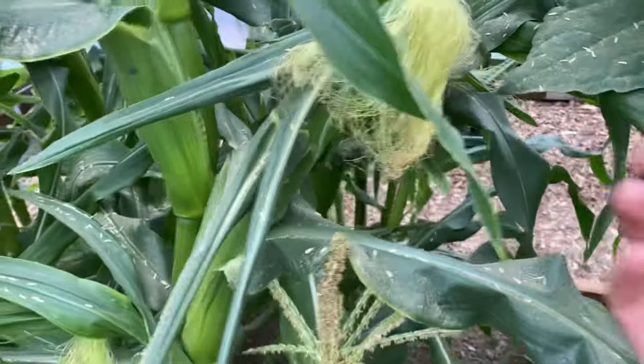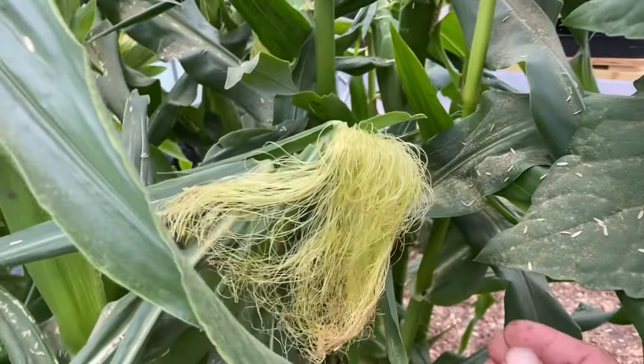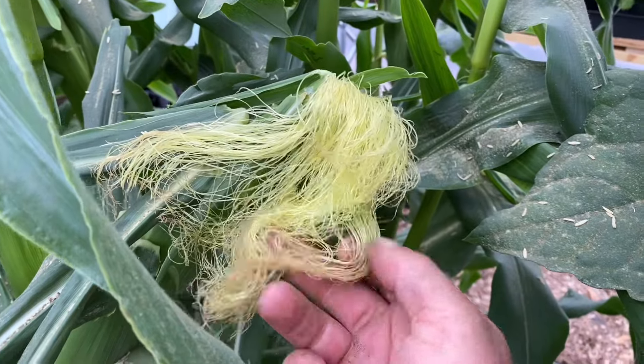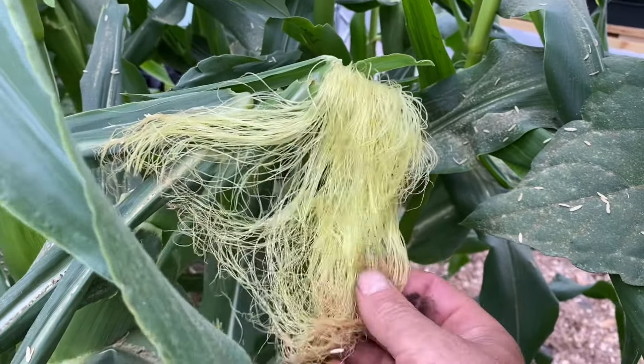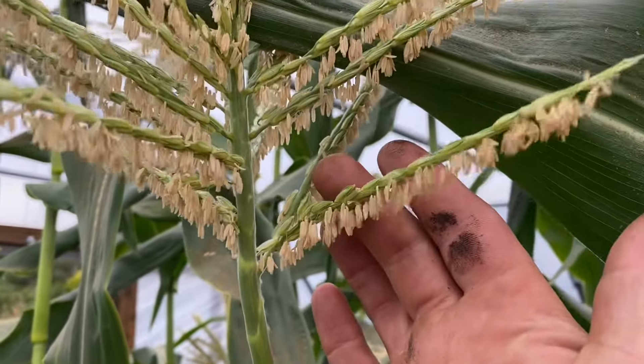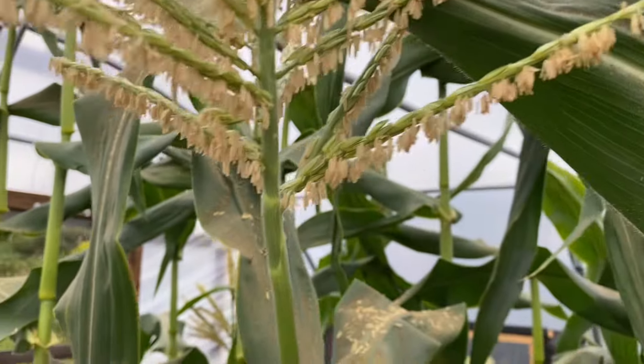What I've been trying to do is, to help with the pollination, I've been spreading all the tassels out and giving the old thing a shake. Occasionally what I've been doing is pulling off one of these and just rubbing it all over the tassels.